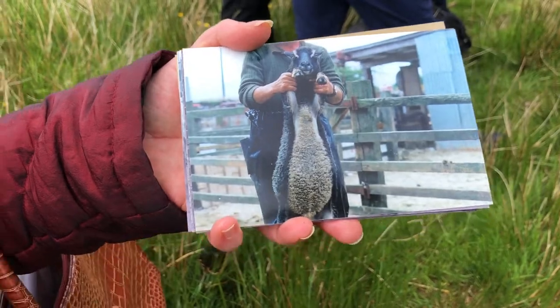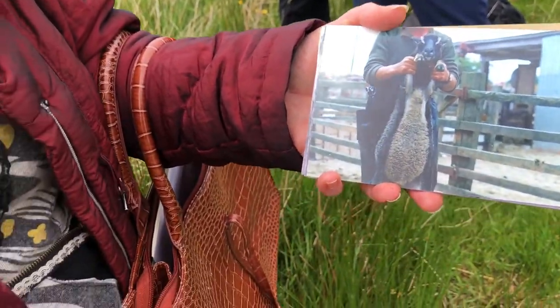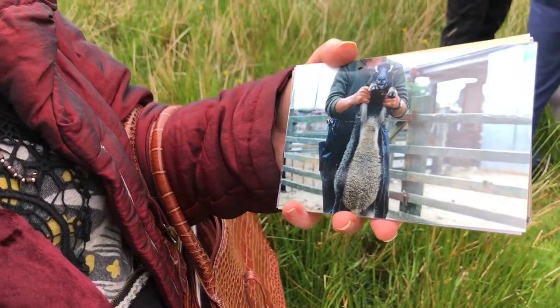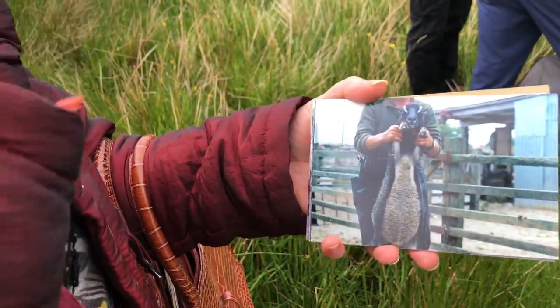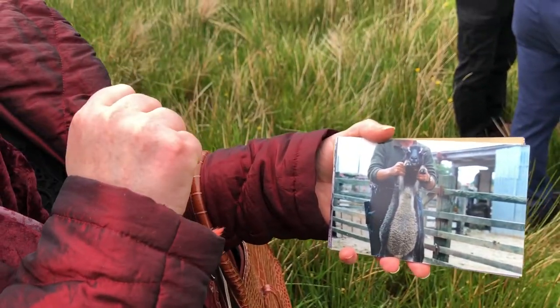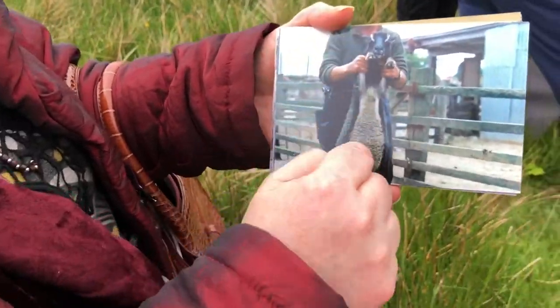But if you see in the encyclopedia of domestic animals of the British Isles, the photograph — or rather the print — of the Clador shows a white sheep and a little black sheep with a little white belly.